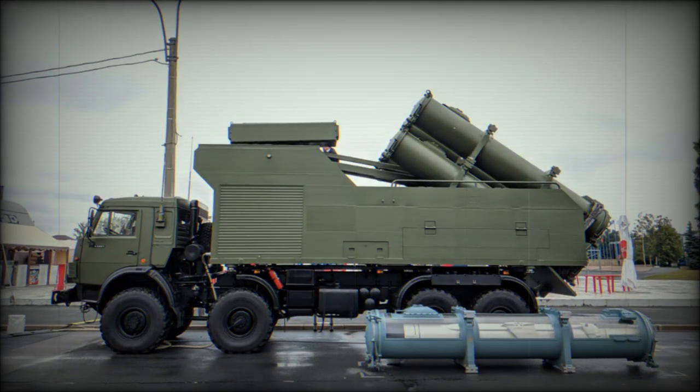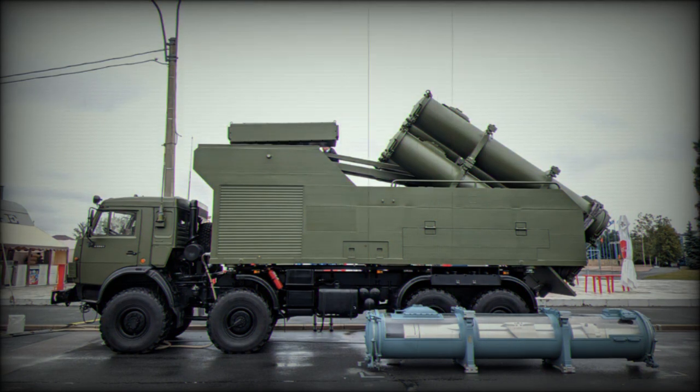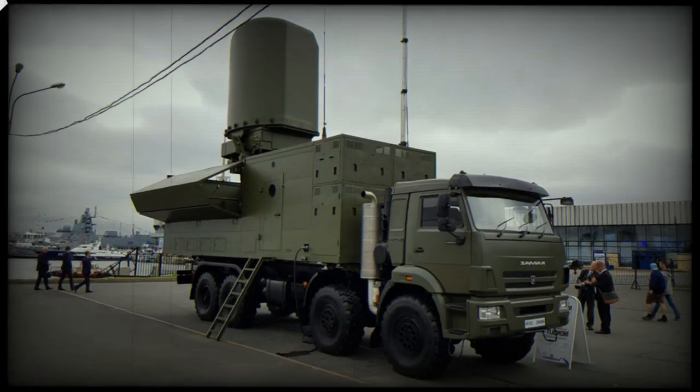The Kh-35UE is a sea-skimming missile. It outperforms Western anti-ship cruise missiles like the French Exocet and the Franco-Italian Otomat. However, it loses in terms of range and destructive power to the US Harpoon missile.